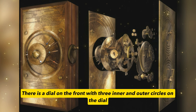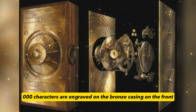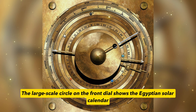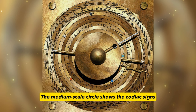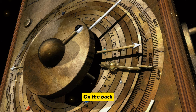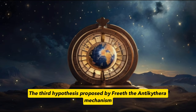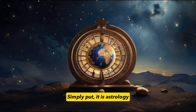There is a dial on the front with three inner and outer circles on the dial, and two dials on the back with a hand rocker. About 2,000 characters are engraved on the bronze casing on the front, which may be instructions for use. The large-scale circle on the front dial shows the Egyptian solar calendar, which can calculate that a year is 365 and one-quarter days — the same as today's calculations. The medium-scale circle shows the zodiac signs. By turning the rocker's arm, you can accurately know the position of the sun and moon on a particular day, and on the back, you can see whether there is a solar or lunar eclipse on that day.